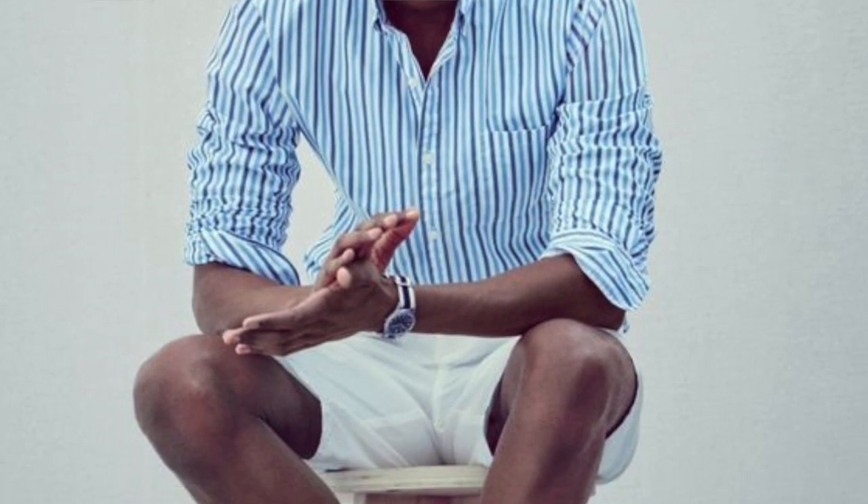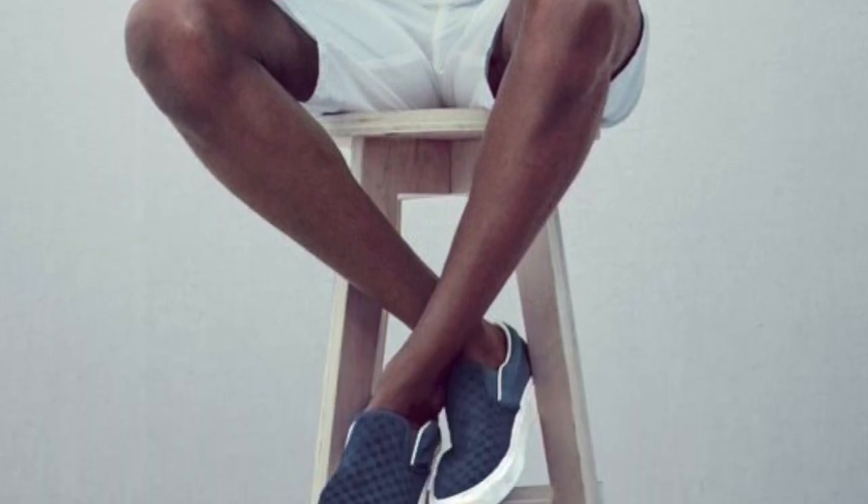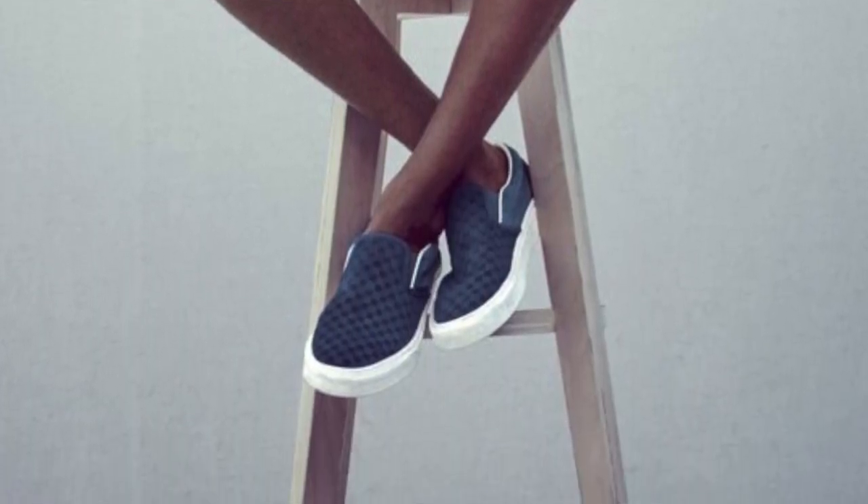Option two is to wear dress shorts paired with a button-up shirt. You can roll or cuff your sleeves, which always gives you that laid-back casual vibe. Keep your shirt untucked, and pair it with slip-on sneakers in leather, canvas, or suede fabric, or try boat shoes or drivers. This gives you a great pulled-together yet casual style.